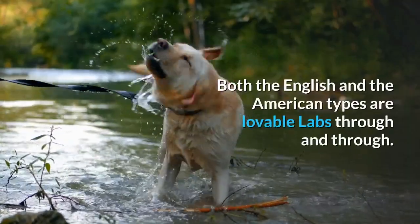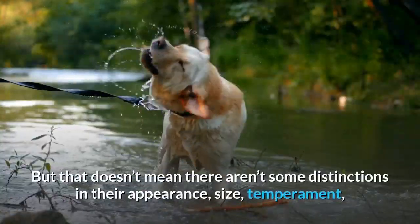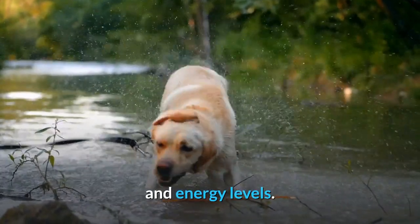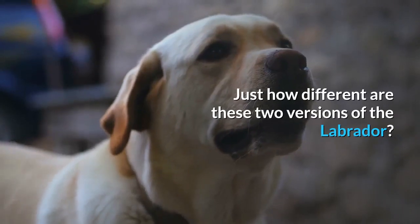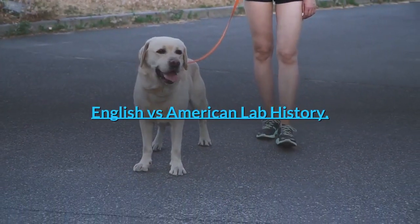Both the English and the American types are lovable labs through and through. But that doesn't mean there aren't some distinctions in their appearance, size, temperament, and energy levels. Just how different are these two versions of the Labrador? English vs. American Lab History.